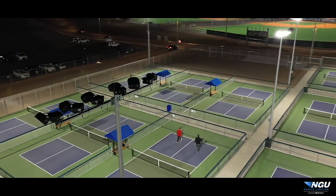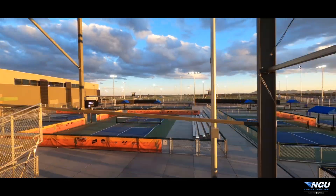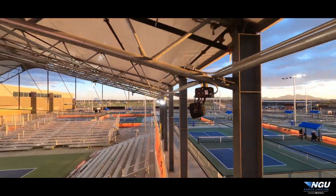It's hard to thank one individual at NGU and Ephesus — it really is. To put this all into perspective, it took a team to get this project done. We're proud of being part of a team that brought that vision to life.